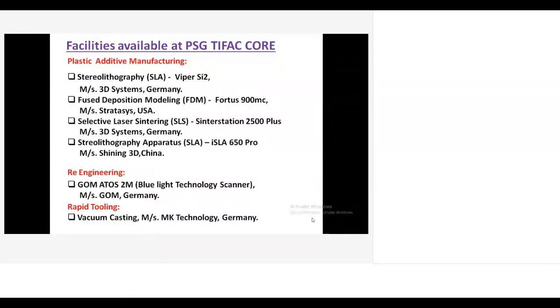We have a selective laser sintering machine — the Sinterstation 2500 Plus from 3D Systems. This machine uses polyamide powder, equivalent to nylon material, which has some flexibility in the output. Additionally, we have a bigger SLS machine called the ISLE 650 Pro from Shining 3D China, with a huge build platform of 650mm by 650mm by 400mm. The output has a smooth surface finish and can be used for investment casting patterns.